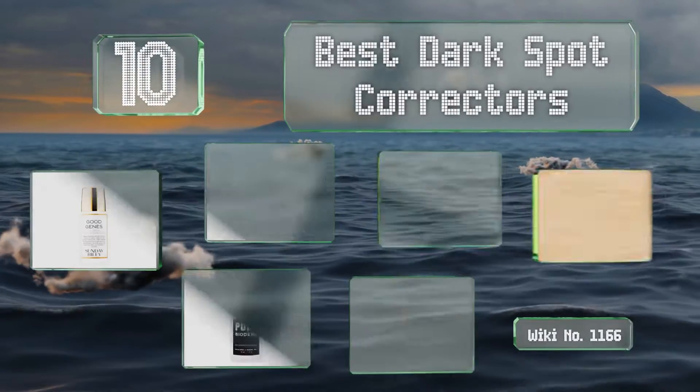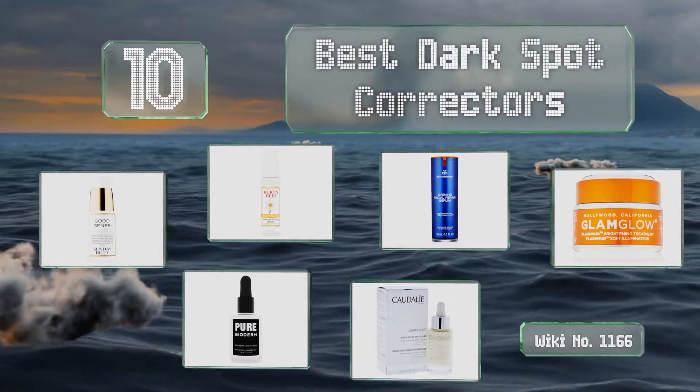EasyVid presents the 10 best dark spot correctors. Let's get started with the list.